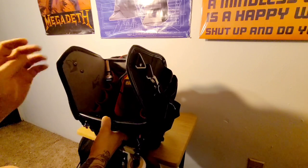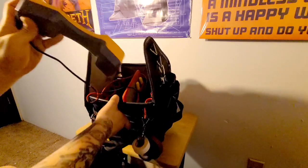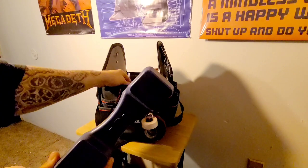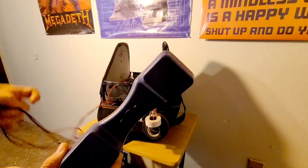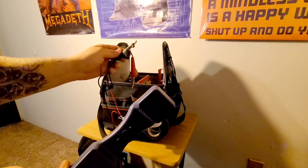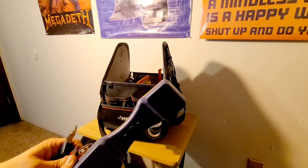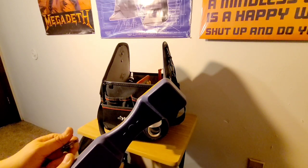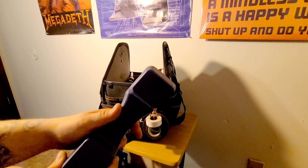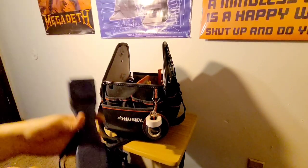I've got some zip ties back here. And a butt set — I really don't use this too often. We've moved to VoIP and don't really deal with any legacy phone systems or POTS anymore. I've maybe pulled it out twice in the last year — when we were converting a legacy system we were using some of the existing wiring, so I have used it, but not too often.